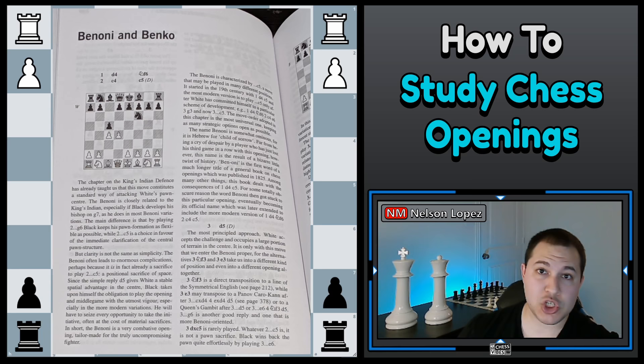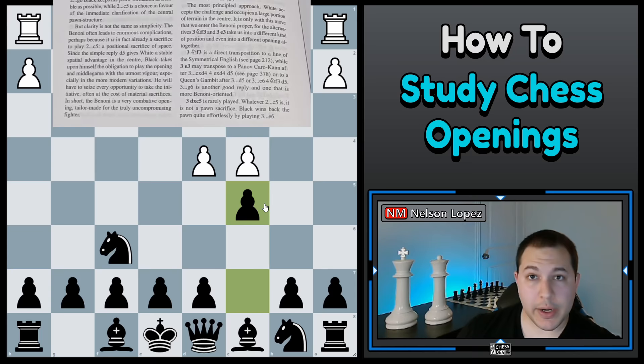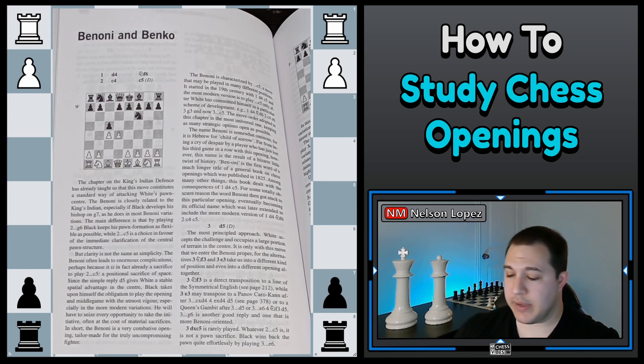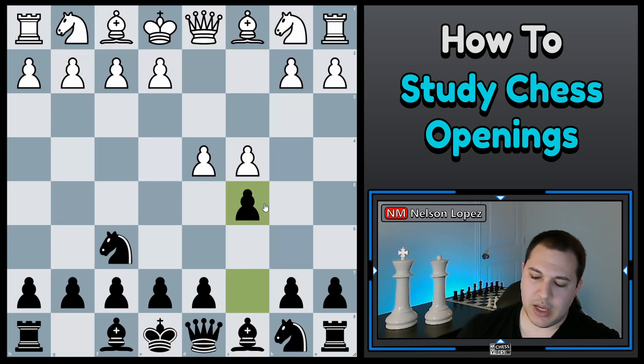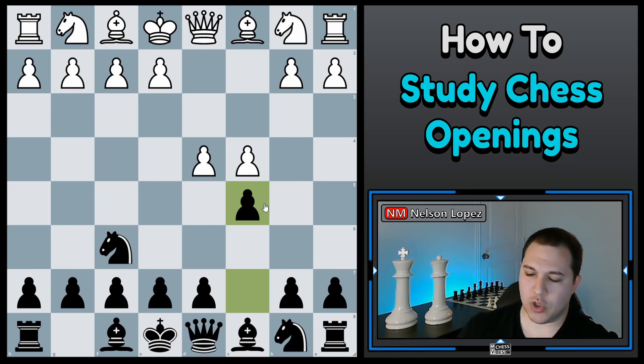The first thing I'm going to do is make the opening moves: Knight F6, C4, and C5. I see there's a diagram in the book — the Benko is closely related to the King's Indian, especially if Black develops his bishop on G7 as in most Benko variations. I'm going to read through this and form an opinion — do I like the way it sounds? I've been interested in the Benko for a while and never taken time to learn it. So I'm going to choose the Benko Gambit. Step one is completed.